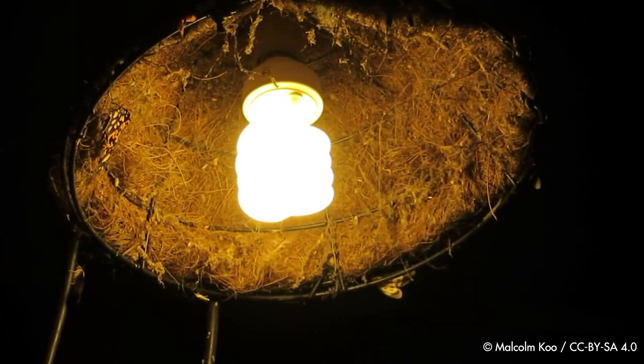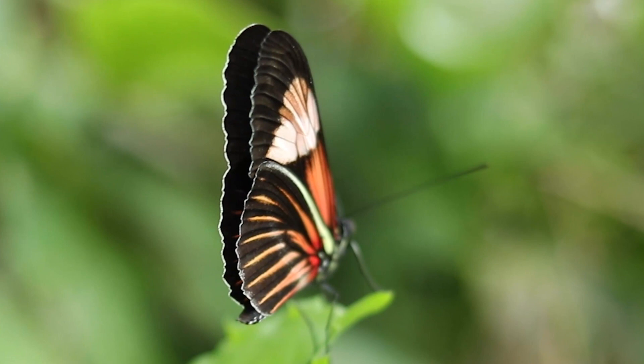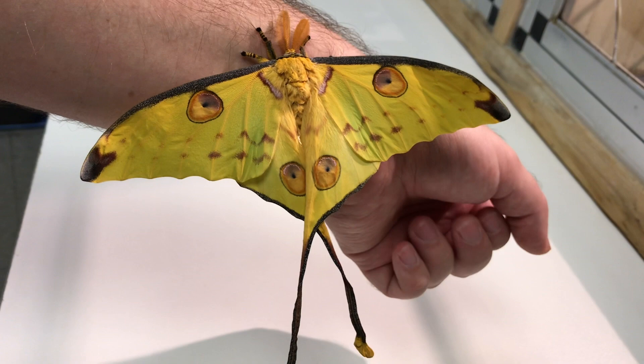Moths are primarily nocturnal, which means they're active at night. Butterflies are primarily diurnal, which means they're active during the day. While at rest, butterflies often close and hold their wings above their bodies. Moths, on the other hand, often open and allow their wings to cover their bodies.